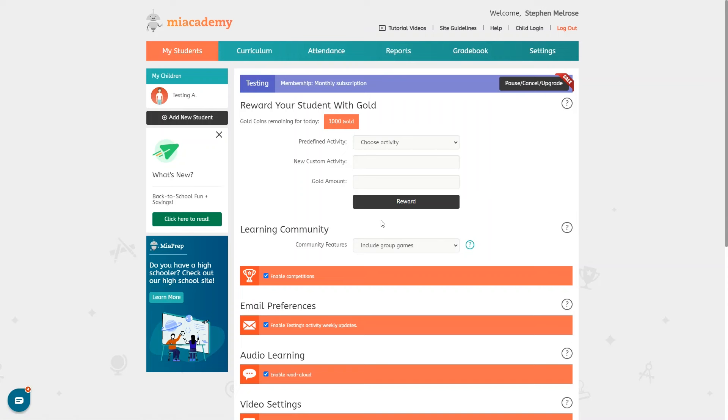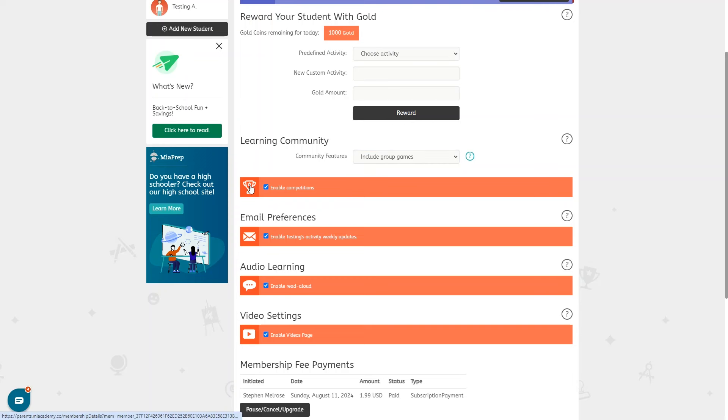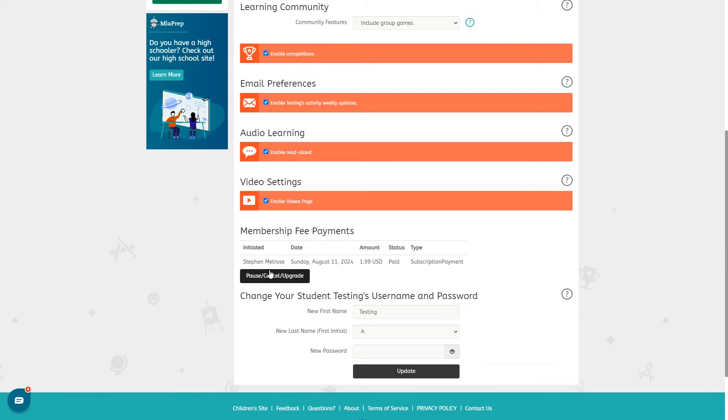Under learning community this is where you can enable or disable community features. One thing that sets Me Academy apart from other online homeschooling programs is that your kids can interact with other Me Academy students. You can change it to no community features, leave it as default, or change to all community features for the highest level of access. You can enable or disable competitions, change email preferences, enable or disable the read aloud option, and enable or disable the videos page — which is kind of like a kid's version of YouTube. You can also update your membership or change your child's username and password.